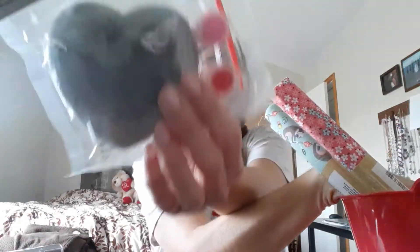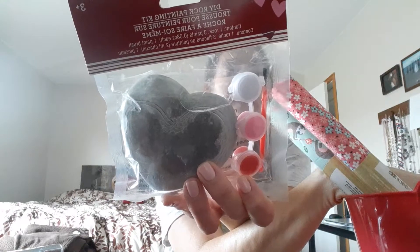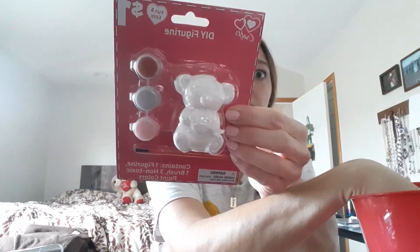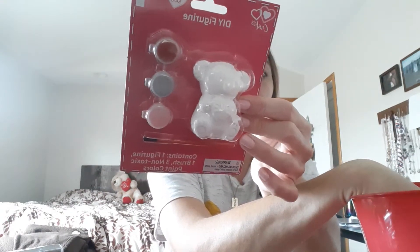I have this little DIY Valentine's Day rock, got it at Dollar Tree. And I got this at Dollar General for a dollar — it's a little koala DIY figure, a little ceramic craft. Set that in there.